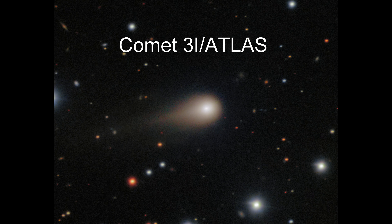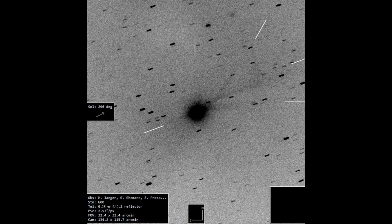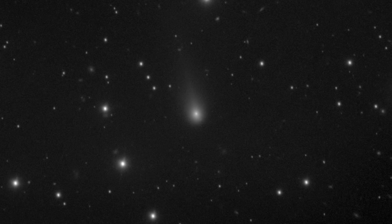Hey guys, welcome back to the Stargazerman channel. Quick update on interstellar comet 3i Atlas. Since perihelion, or its closest point to the sun, it's developed multiple jets and a complex tail structure. In this video I'll walk through the new discoveries, what we expect next, and where you could look for it in the sky in the coming months.